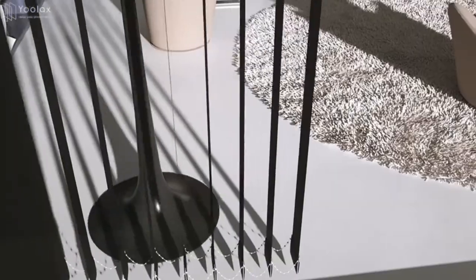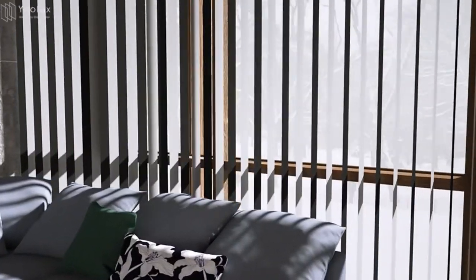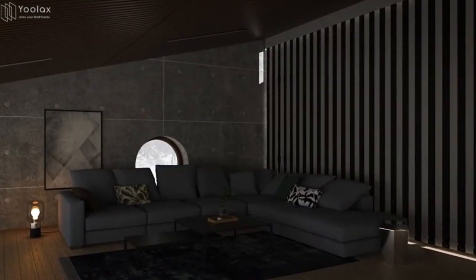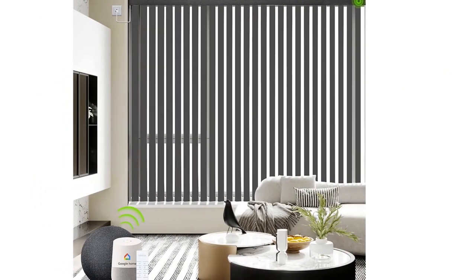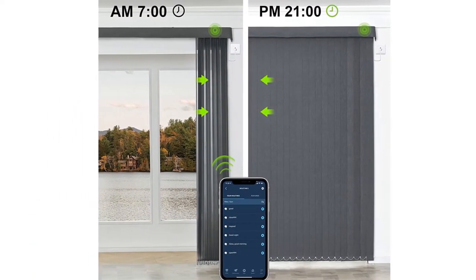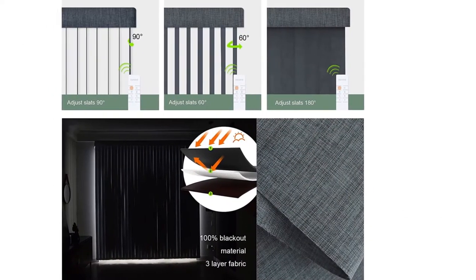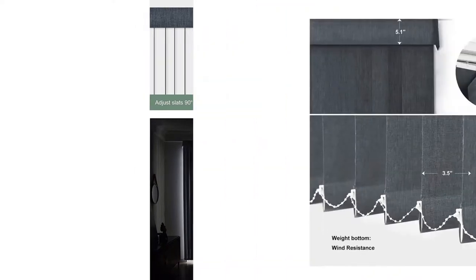The tiltable slats of the electric vertical blinds can beautifully filter natural light and provide privacy. This is especially important for large windows, sliding glass doors, and patio doors that bring in a lot of sun. The power blinds can also be used as a room divider — a modern, stylish way to divide your space into separate, distinct areas.